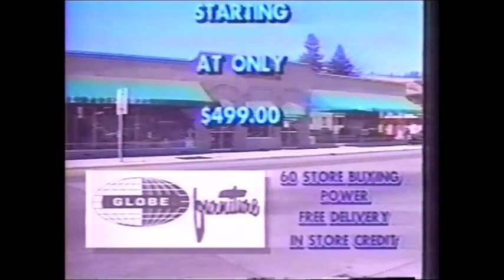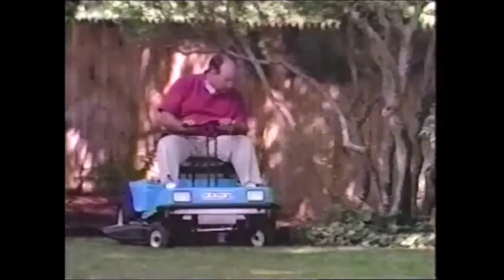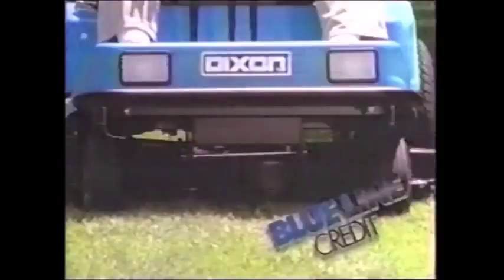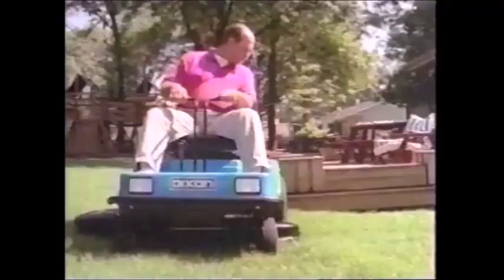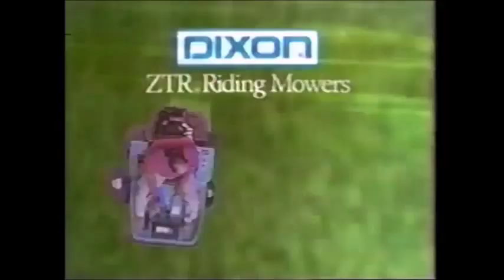What's just as good as the Dixon Riding Mower's famous zero-turning radius? How about Dixon's famous zero-down payment, zero interest till March, and zero payments till April? With Dixon's Blue Line Credit, you can mow now and pay later. A Dixon Riding Mower virtually cuts mowing time in half. Our patented Z-Drive transaxle lets you circle the smaller obstacles, cut square corners, or simply turn in place. Take a turn for the better — Dixon ZTR. See or call your nearest Dixon dealer for complete details.